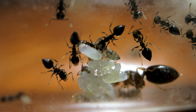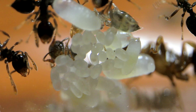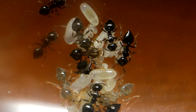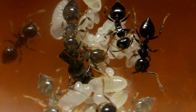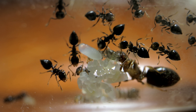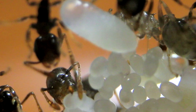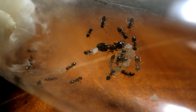You can see looking from this angle, the brood pile has a bunch of eggs, larvae, and pupae. The workers are so loving as they care for the brood. I truly love watching them!